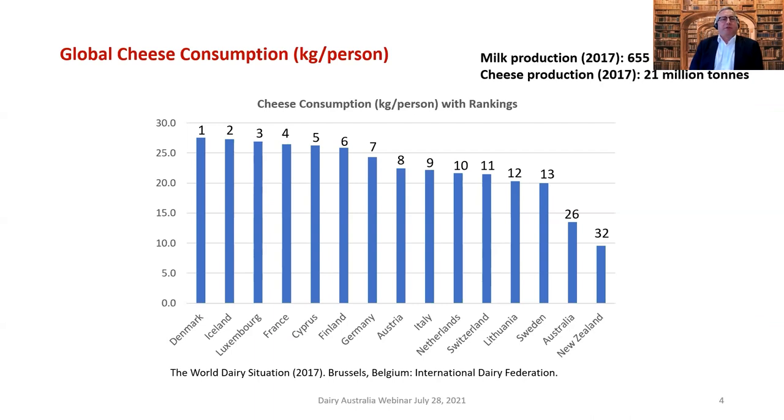Looking at milk and cheese consumption data from 2017, if you look at the top 13 ranked countries, they all have one thing in common — they're all European countries. That's where a lot of the development of different cheese varieties has taken place over millennia. Australia comes in at 26th and New Zealand at 32nd. Globally, roughly 655 million tons of milk is produced per year and cheese production is about 21 million tons.